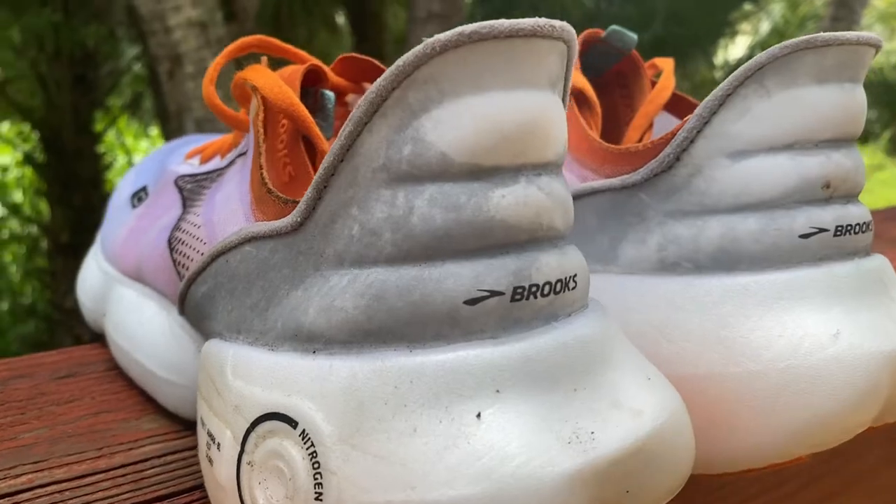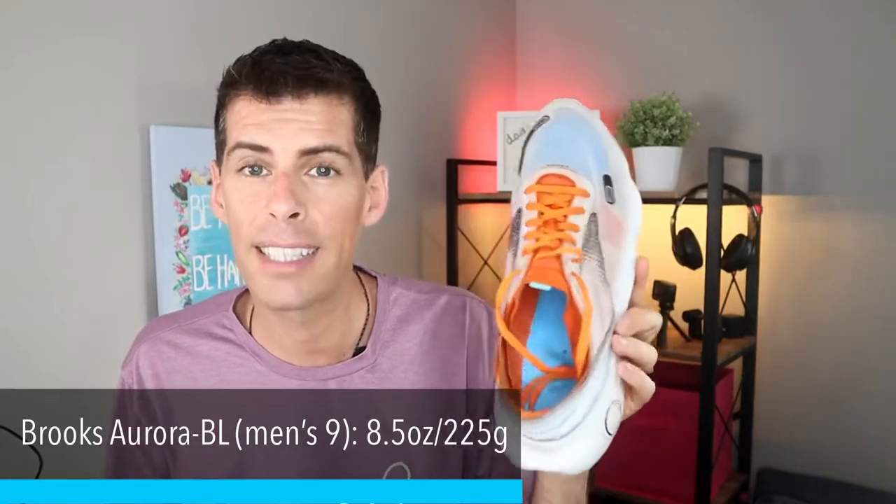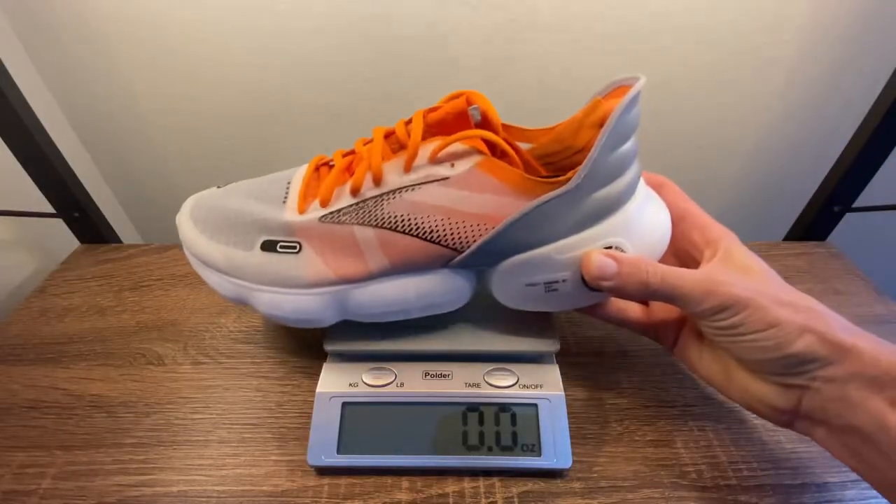Let's move down to the midsole, because the midsole is what catches your eye in all the Brooks marketing. It's a big chunk of marshmallow on the bottom — it's massive. Brooks is using a nitrogen-injected DNA Loft version 3. The version 3 is far superior to the version 2. All that nitrogen-infused midsole combined with the mono mesh upper brings the Aurora BL to 8.5 ounces or 225 grams for a men's size 9 US / size 8 UK. In my size 13, it tips the scale at 10.4 ounces or 294 grams — under 300 grams in my size for a daily trainer is very impressive.